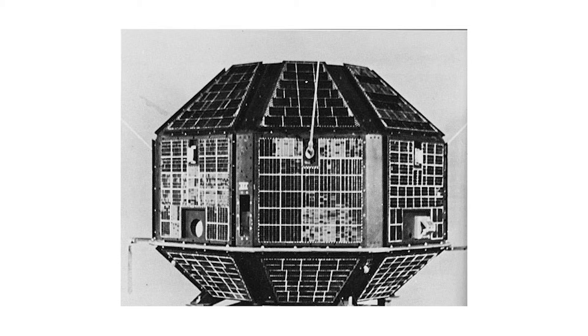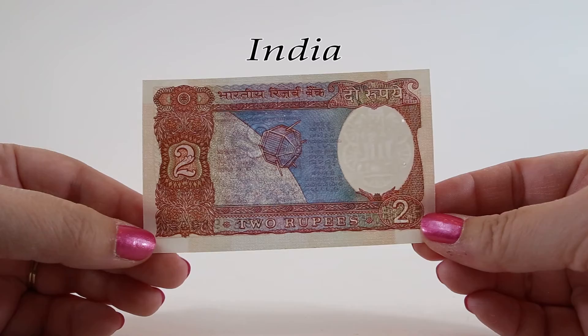The satellite was built to conduct experiments in X-ray astronomy, aeronomics, and solar physics. It was 4.6 feet in diameter and was built in the shape of a 26-sided polyhedron. It was covered in solar cells and it circled the earth until its return in 1992.